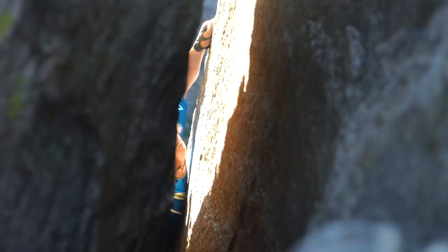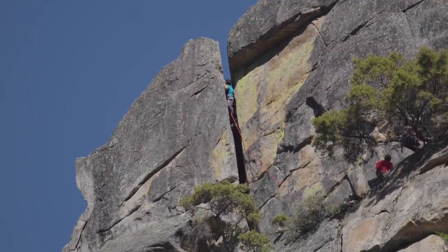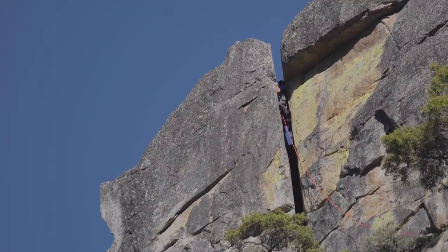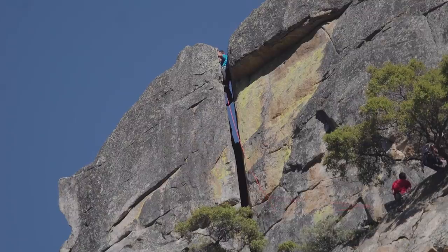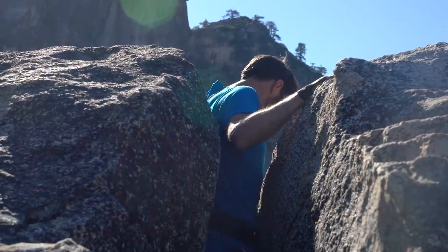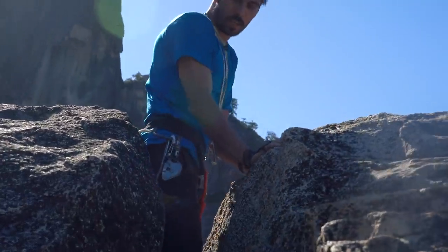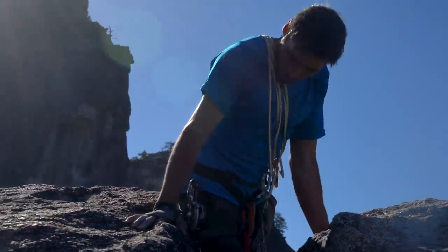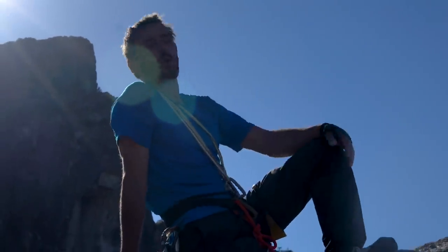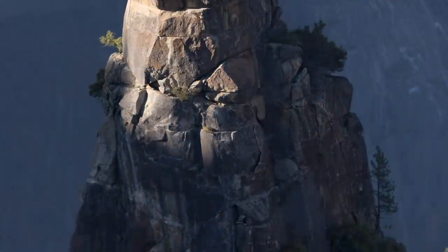The final pitch is probably one of my favorites because it's just like a laser-cut off-width. After 30 feet or so, you emerge on the top — it's just like being born. It's one of the most spectacular summits ever.